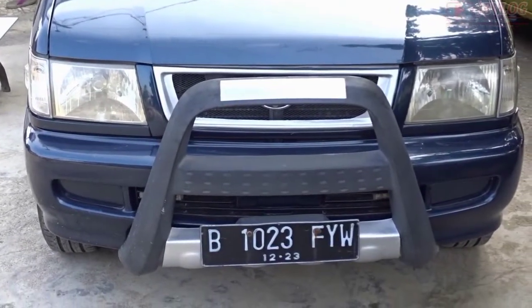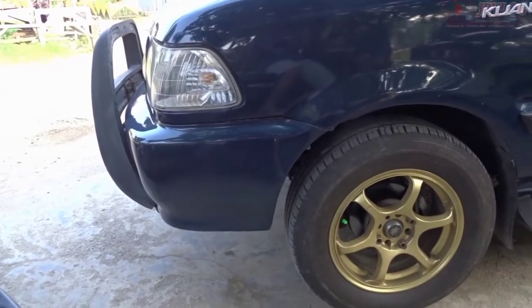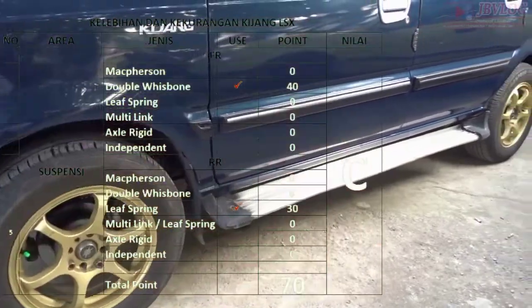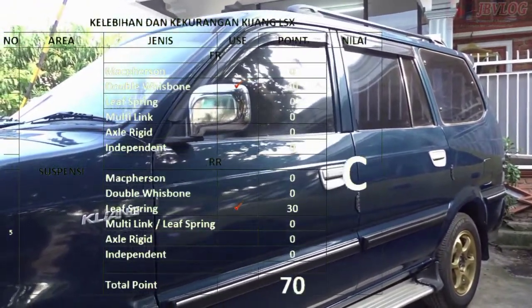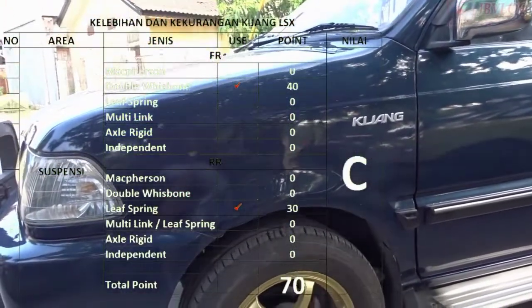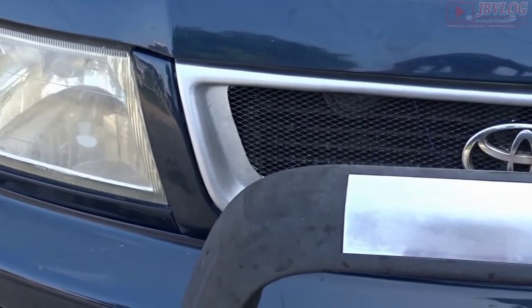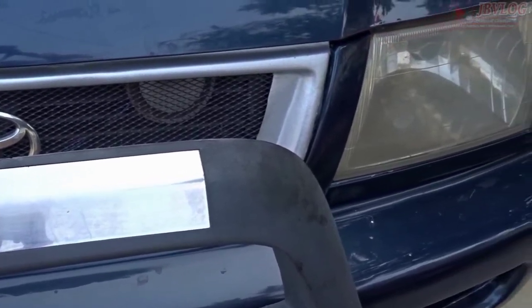Untuk pelek masih menggunakan ring 14 untuk standarnya, namun mobil ini sudah upgrade menggunakan alloy wheel. Untuk masalah suspensi, saya kasih total poin 70 dan nilai C. Kijang LSX menggunakan suspensi depan double wishbone dengan nilai 40, dan untuk bagian belakang menggunakan leaf spring atau per daun. Suspensi per daun mempunyai kelebihan mampu menopang beban yang sangat berat.